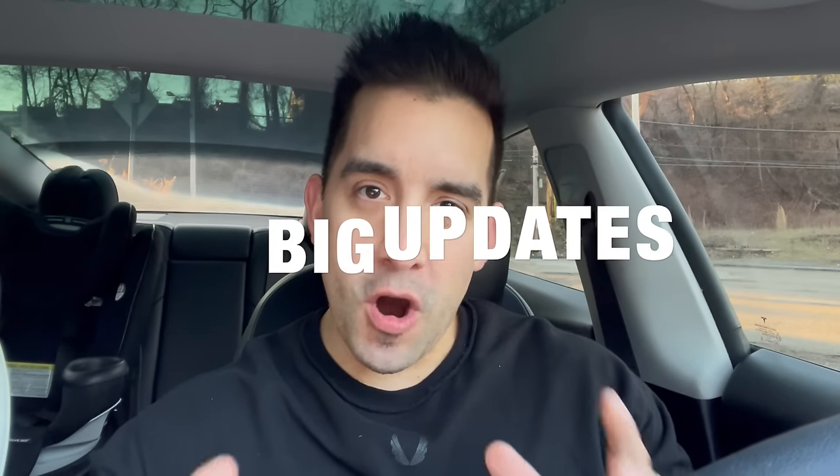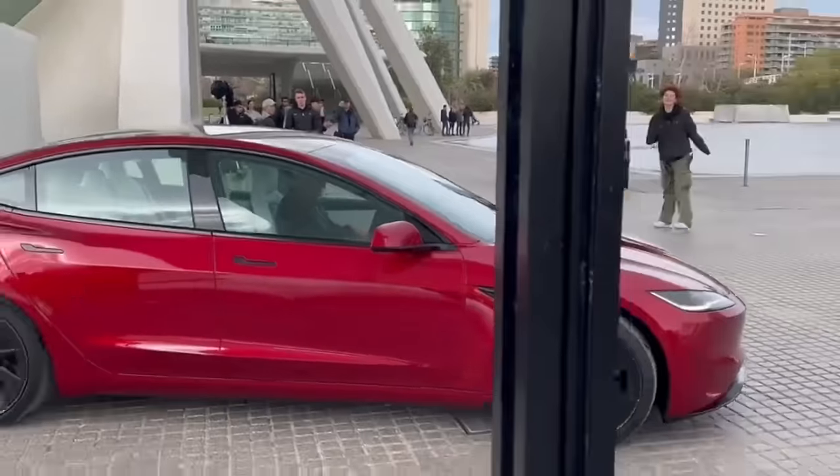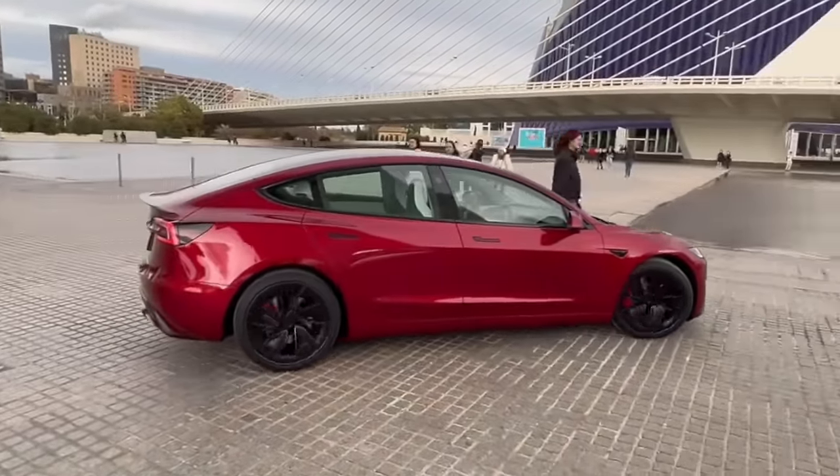Two big software updates are coming, exciting news about the new Model 3 Ludicrous, plus a brand new Tesla incentive. Let's get into all of that and more in today's video. The Model 3 Ludicrous, said to be Tesla's Model 3 performance refresh, is coming soon.